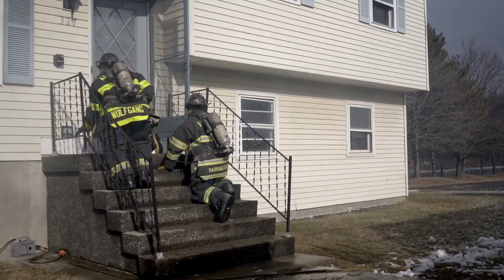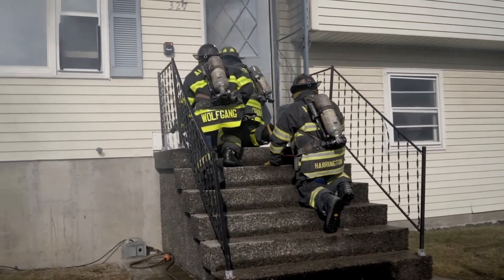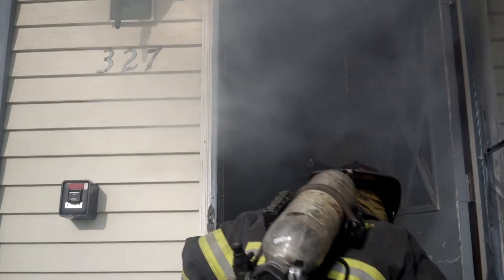Having the camera in every riding position is a huge benefit to us. They're able to move faster and able to locate the seat of the fire faster, and we're able to do searches more quickly.